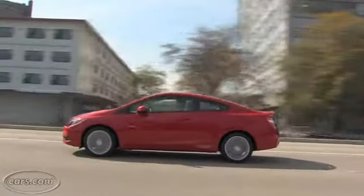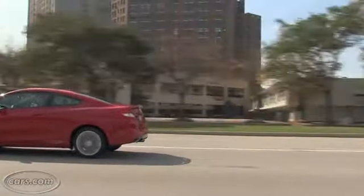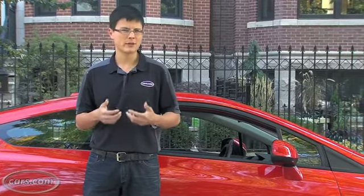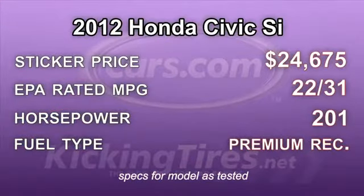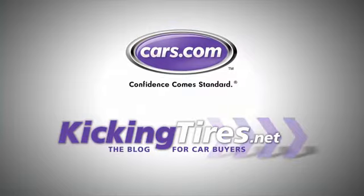The SI comes as a coupe or a sedan, and either way the car got a little bit softer. So instead of going toward the likes of a Mazdaspeed 3 or even a Volkswagen GTI, Honda kind of went in the other direction. The Civic SI works as a quicker Civic that's still comfortable, but its merely average reflexes might have a few performance enthusiasts wanting more. For more car-related news, go to Cars.com or our blog, KickingTires.net.